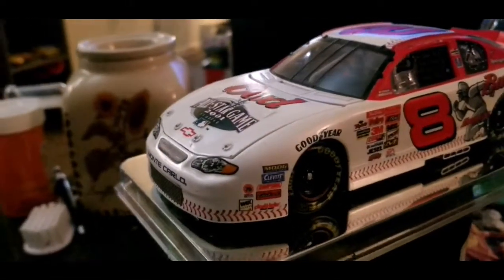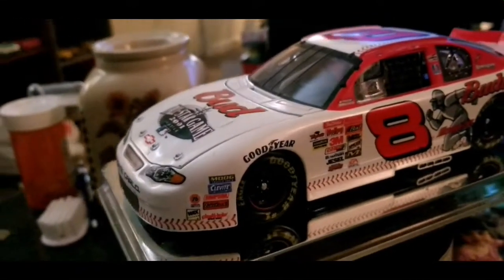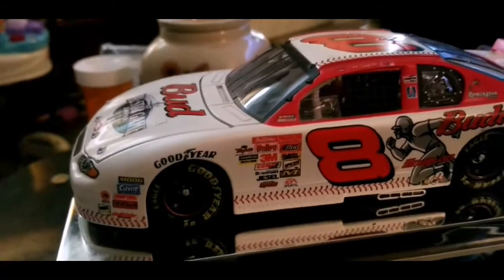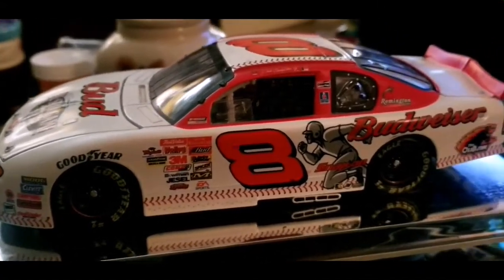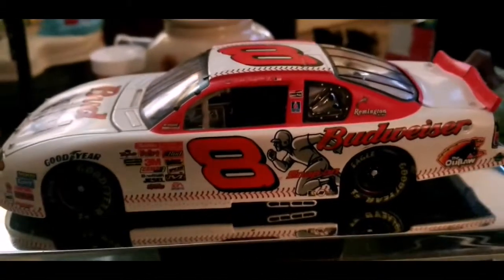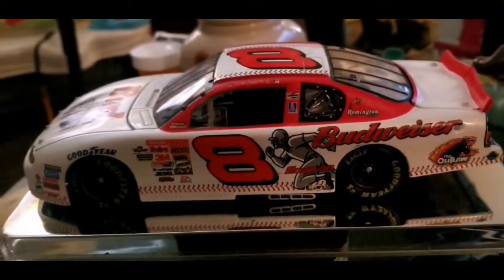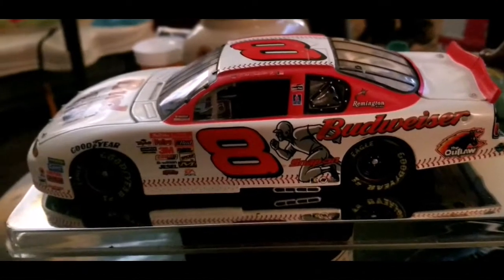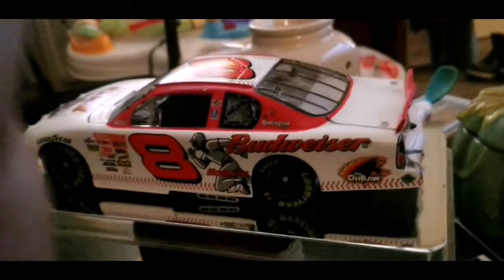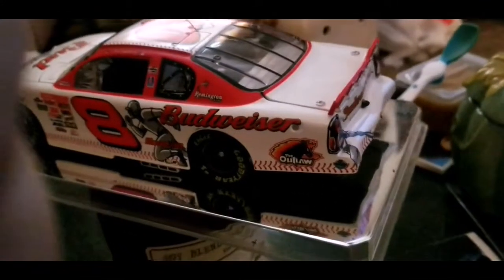For the second fact, a lot of you guys may not watch racing nowadays, but Dale Jr. actually owns his own team in what was called the Bush Series, then the Nationwide Series — it's the Xfinity Series now.